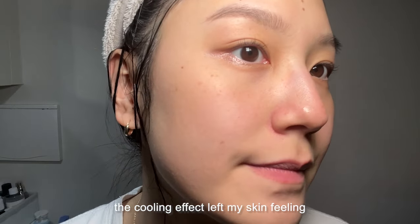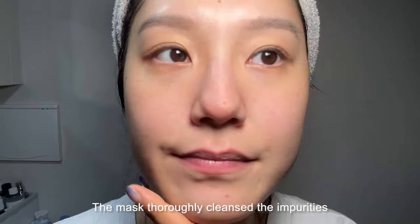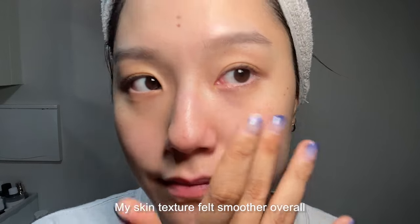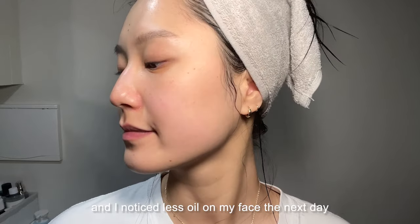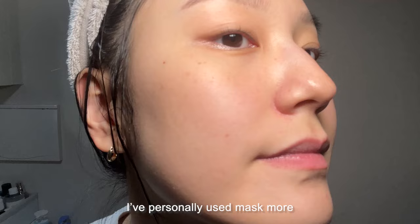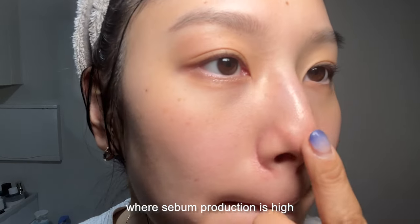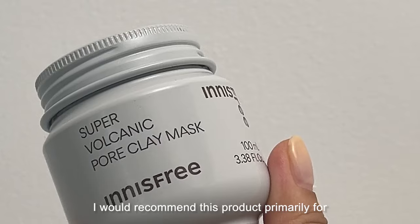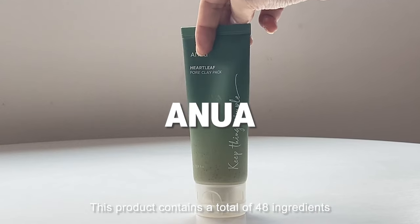After rinsing, the cooling effect left my skin feeling noticeably cooler and refreshed. The mask thoroughly cleansed the impurities and sebum from inside my pores, including both blackheads and whiteheads. My skin texture felt as smooth as butter and I noticed less oil on my face the next day. Given its strong effectiveness, I've personally used this mask more as a spot treatment on areas like the nose or chin where sebum production is high. I'd recommend this product primarily for targeting blackheads on the nose.